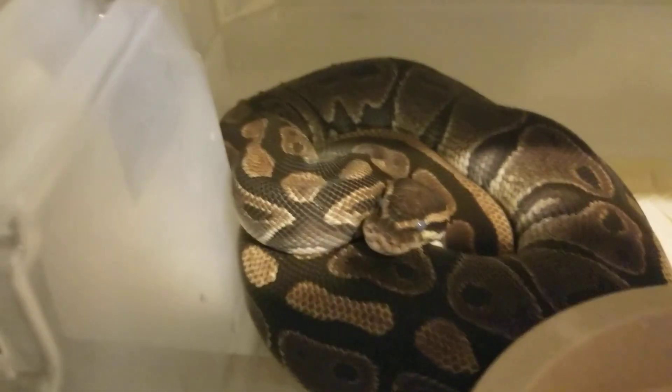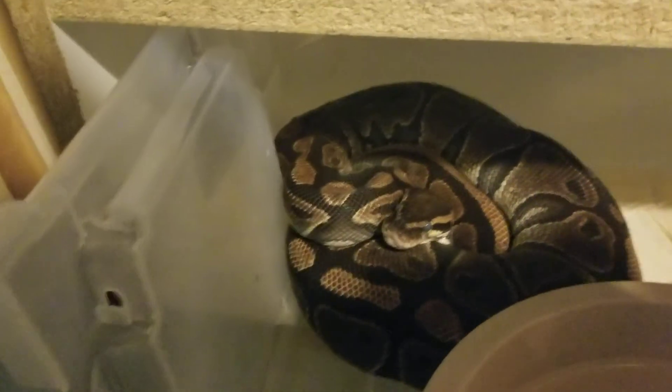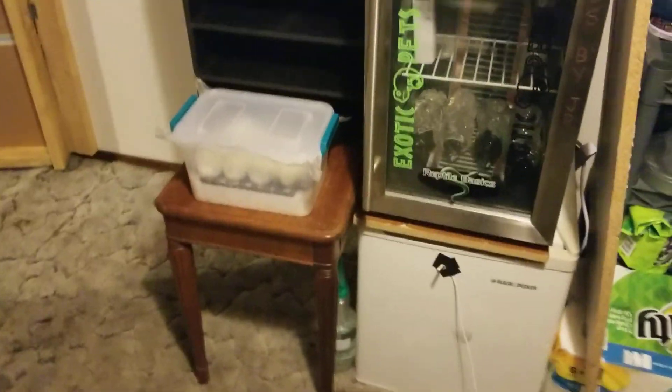She's actually in shed right now. Let me take you over and show you her real quick — there she is in her prelay shed, nice and big. I sprayed her some water earlier, that's why she's got little water droplets on her. So we've got clutch number two cooking in the oven. The eggs need to go back in the incubator.